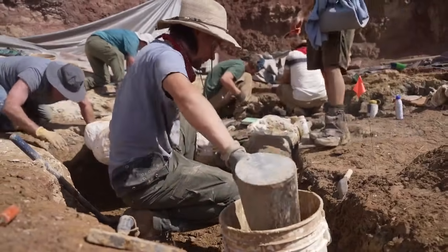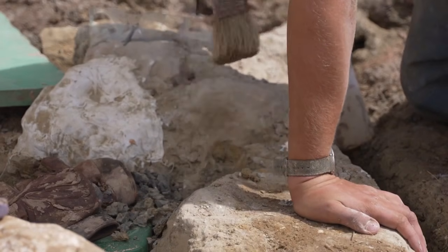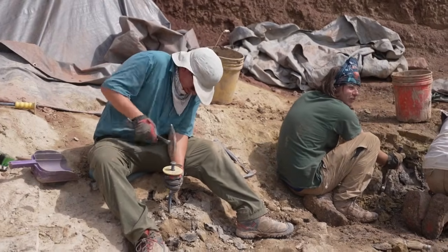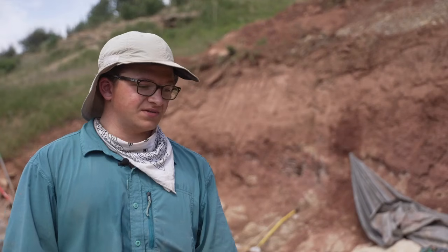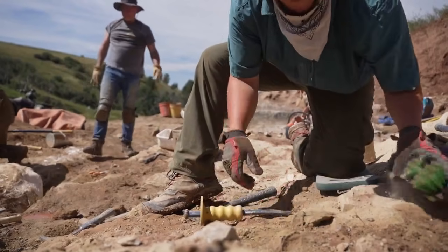The excavation will not only help researchers learn more, but is a learning experience for students like Christian Noble, an undergraduate student from Montana State University. This is my first official dig I've ever been on. It has been an amazing experience so far — being out in the field, finding the bones, prepping them. It's kind of a childhood dream of mine and it's just so great to be out here.